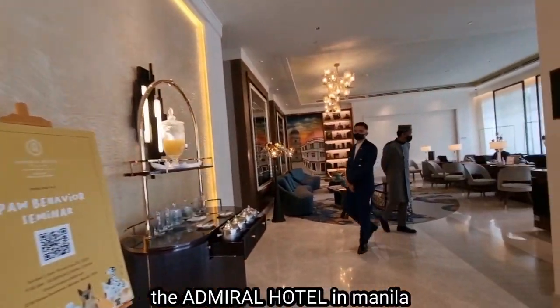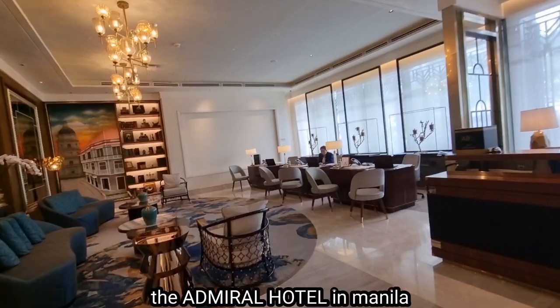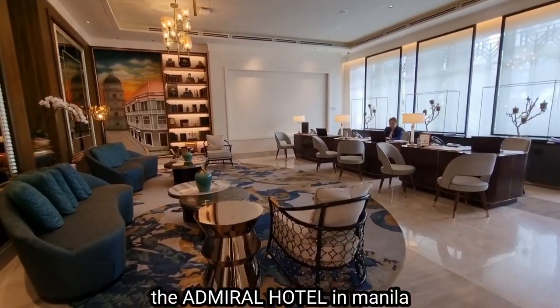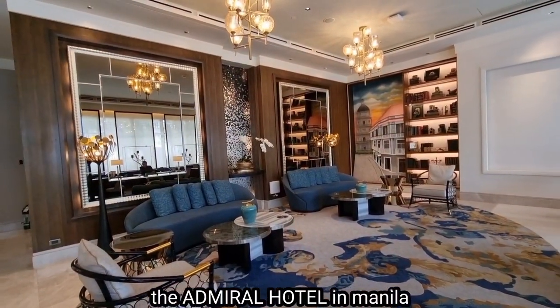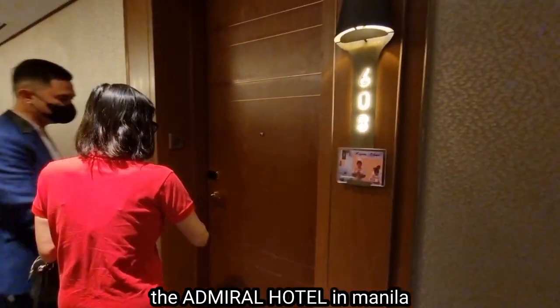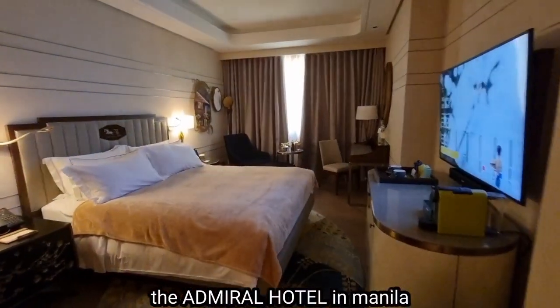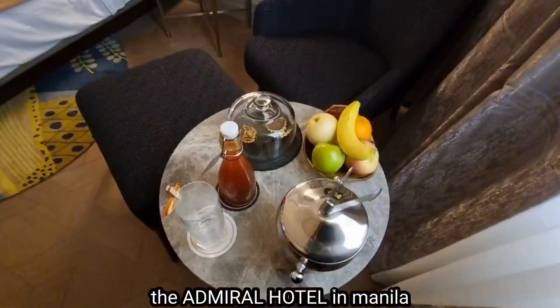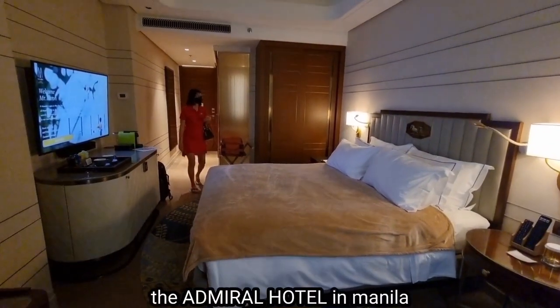On the right side of the lobby is where you register for your vacation, or they call it a staycation. It's a very nice, well-furnished lobby. They gave us our room key, and we have a king-size bed and some fruits.